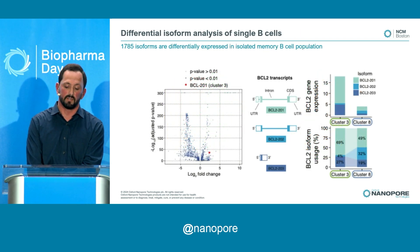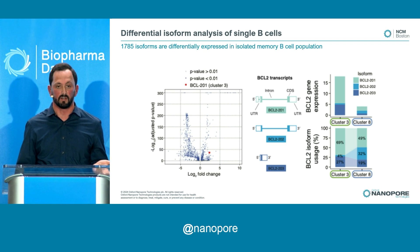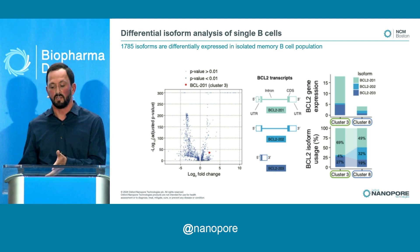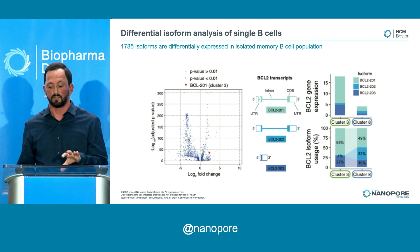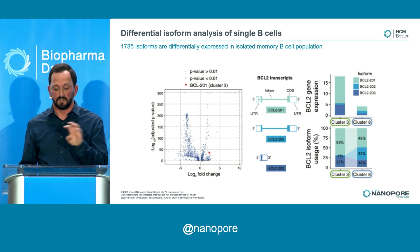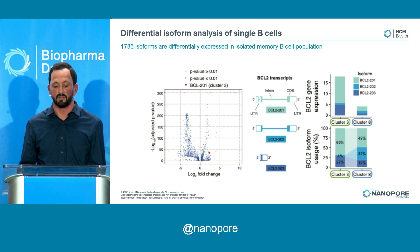Why is isoform expression better for separation? Just as genes are differentially expressed, isoforms can also be differentially expressed. For example, we looked at the BCL2 transcript — an apoptotic regulator — and found three isoforms that are differentially expressed between two clusters in the memory B cells. This gives you a higher-resolution picture of what's happening in these very similar cells — they're all B cells, but with subpopulations doing different things.